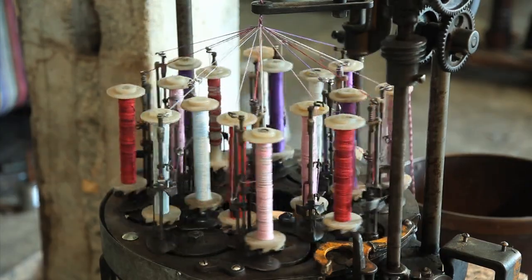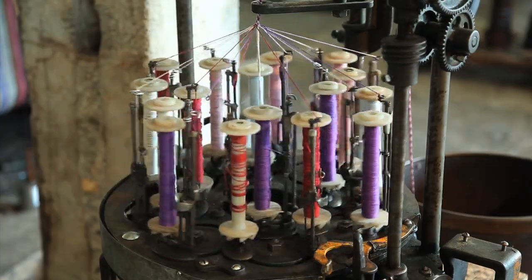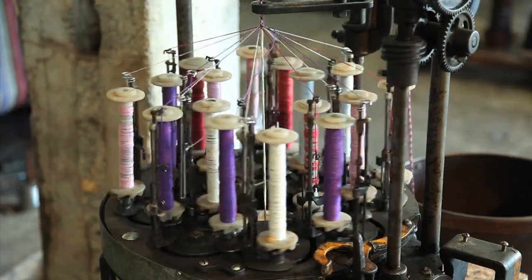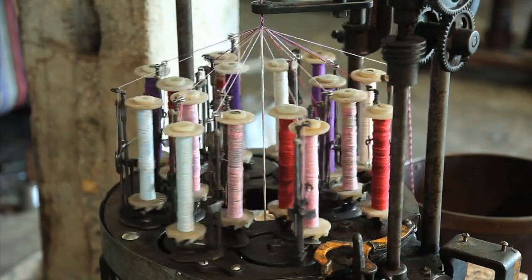The first braider was patented in Manchester, England in 1748. They were originally designed to make trims for military uniforms, millinery tapes, and other decorative functions.